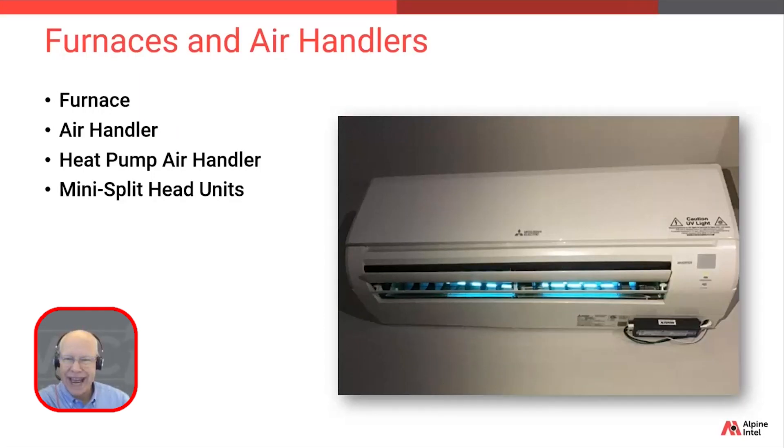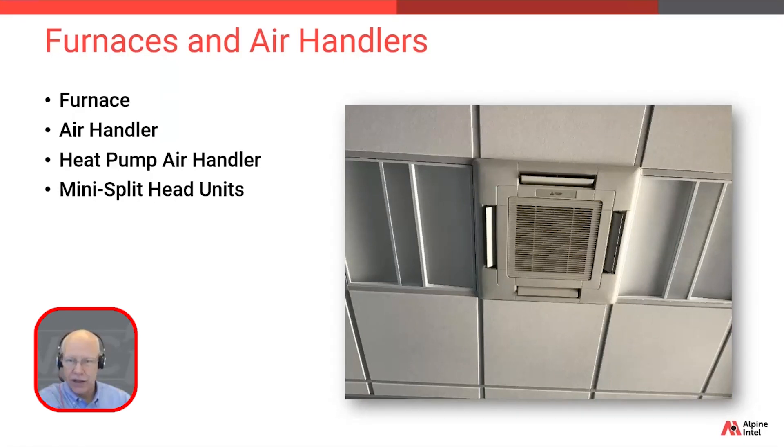Now we're onto the head units, which are the air handler units for mini-split systems — for mini-split condensers. With this type, there is no ductwork. The unit hangs on the wall, usually above head level towards the ceiling. It still contains all the same components as a standard air handler: the evaporator coil, a blower, a drip pan to handle condensation, and similar electronic components. There are many types, styles, and colors, mostly just brand-specific. These wall-mounted units are called head units, but there's also a ceiling-installed type, commonly placed in a two-by-two tile in a drop ceiling. These are often found in basements or commercial settings and are referred to as cassettes.